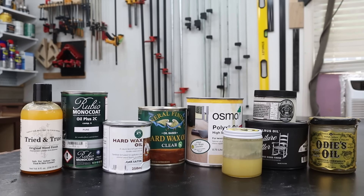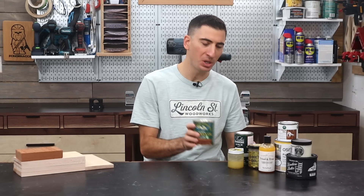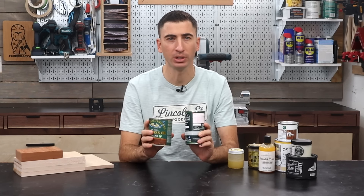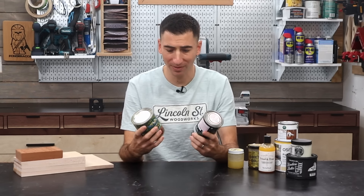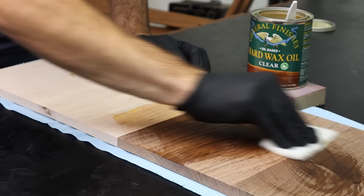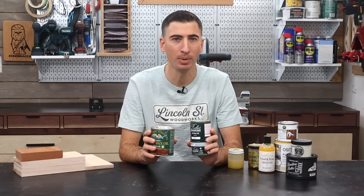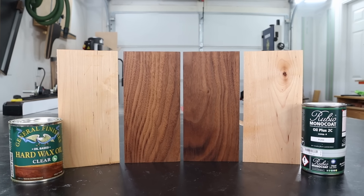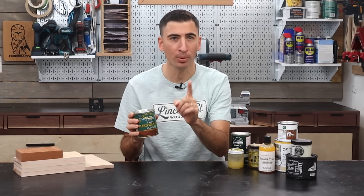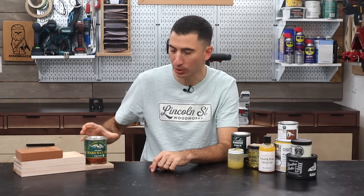Enough yapping — let's hand out some prizes. First up, the new kid on the block award. I mentioned General Finishes and Rubio in the same breath for nearly every comparison other than VOCs, I found they even applied the same, and yet General Finishes is about 40% less than Rubio. I still think Rubio is a slightly better product, but that cost difference is really hard to ignore. If you're looking to try out hard wax oils but price has been a barrier to entry, this is a fantastic option.